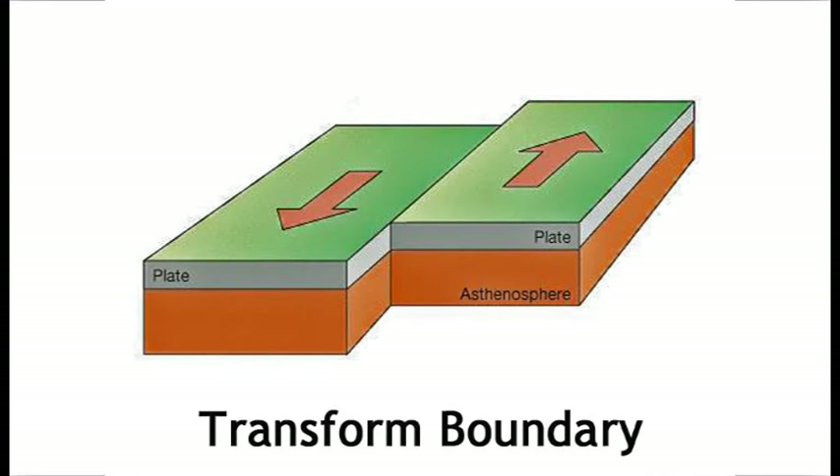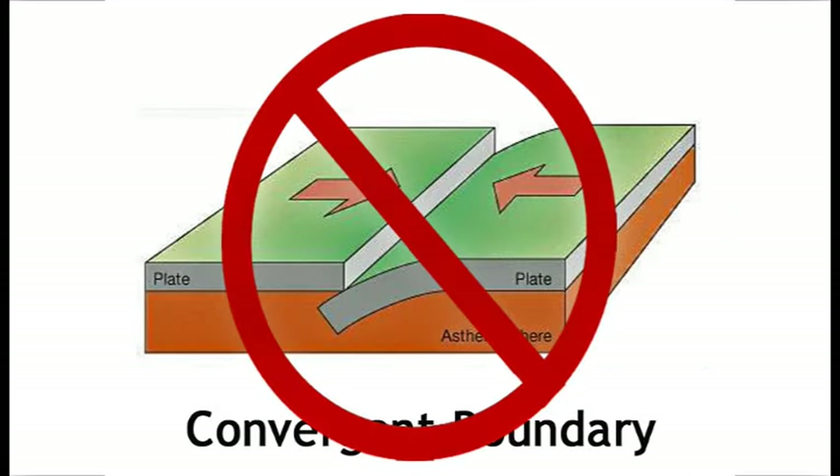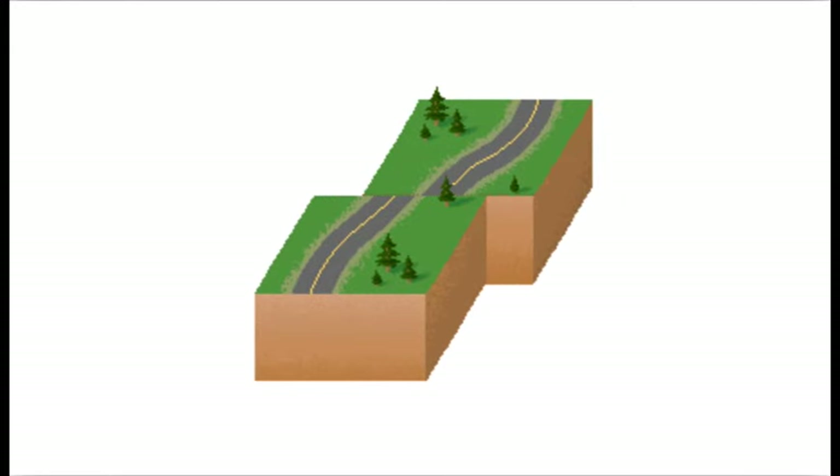The third way that plates can interact is at transform faults. A transform boundary is when two plates are not moving together, or converging, and they're not moving apart, or diverging. Instead, these plates simply slide next to each other.